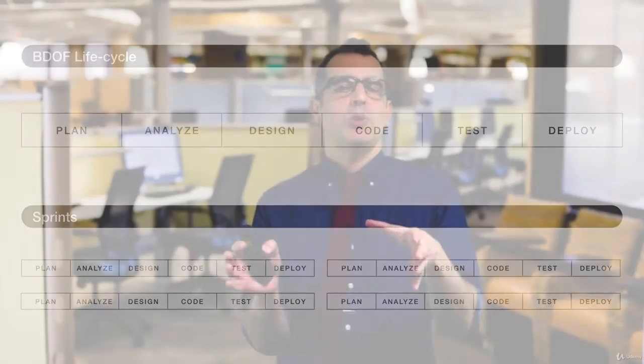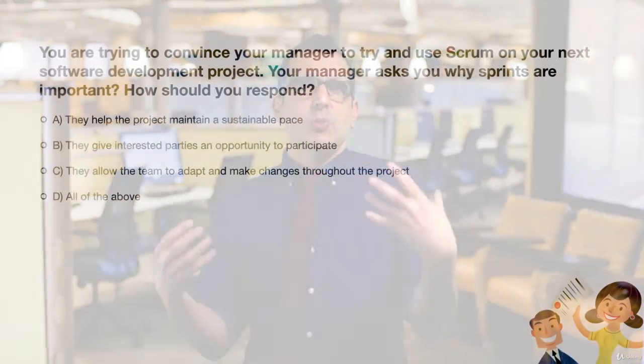Let's try a question to see where we're at. Imagine you're trying to convince your manager to use Scrum on your next software development product, and your manager asks why sprints are important. What would be the best way to respond? A: They help the project maintain a sustainable pace. B: They give interested parties an opportunity to participate. C: They allow the team to adapt and make changes throughout the product. Or D: All of the above. The answer is D, all of the above.